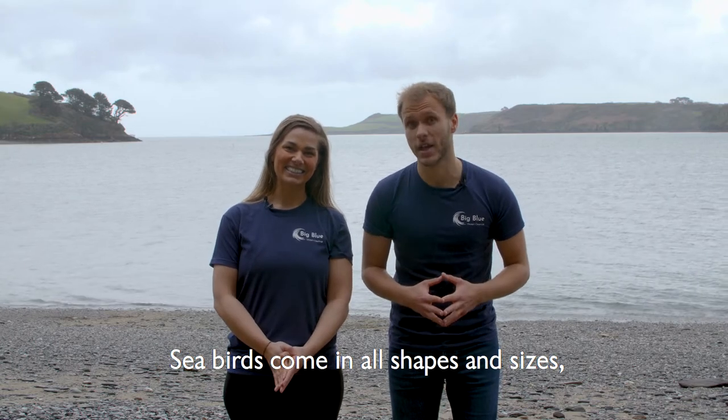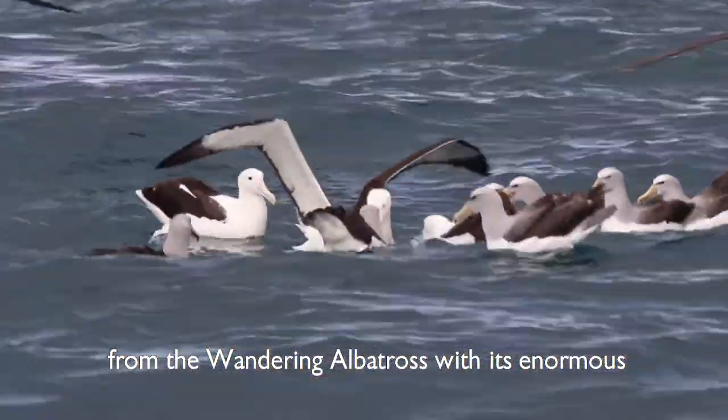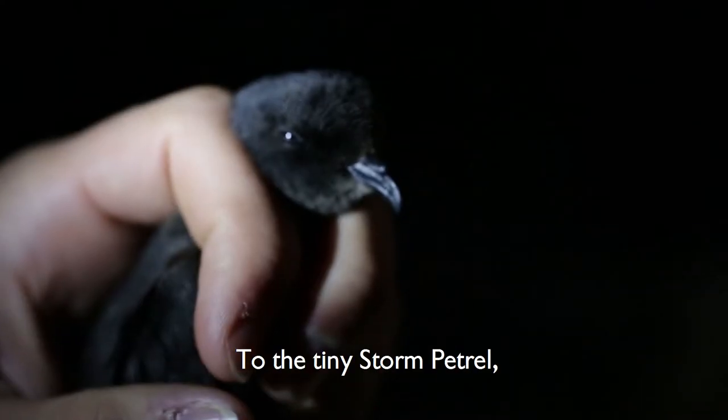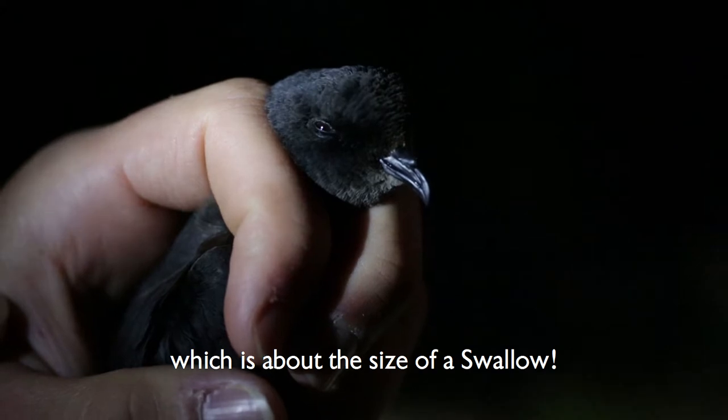Seabirds come in all shapes and sizes, from the wandering albatross with its enormous three-metre wingspan — which we're going to demonstrate now — to the tiny storm petrel, which is about the same size as a swallow.